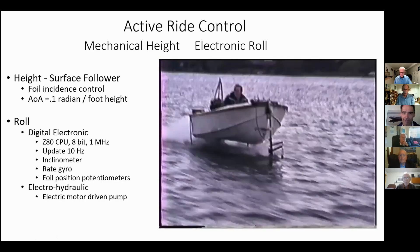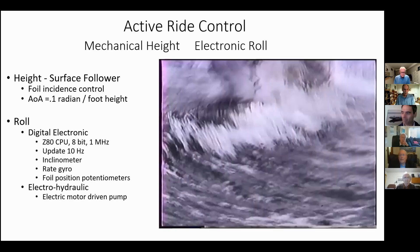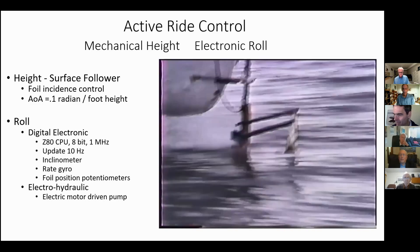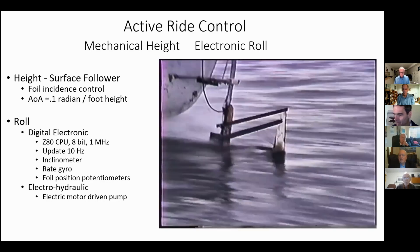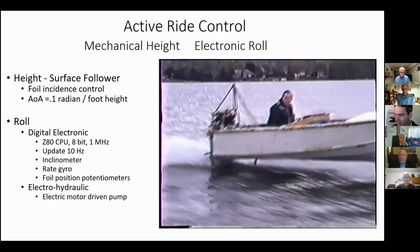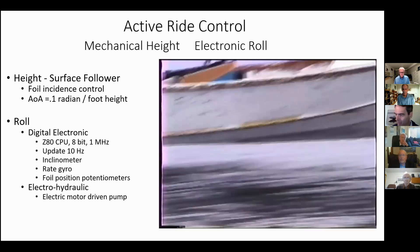What size outboard engine was that? 25 horsepower. This is going about 15 knots — much slower than it would have been without hydrofoils. The hydrofoils are intended for one purpose only, and that is to test the control system, so they're very high drag.